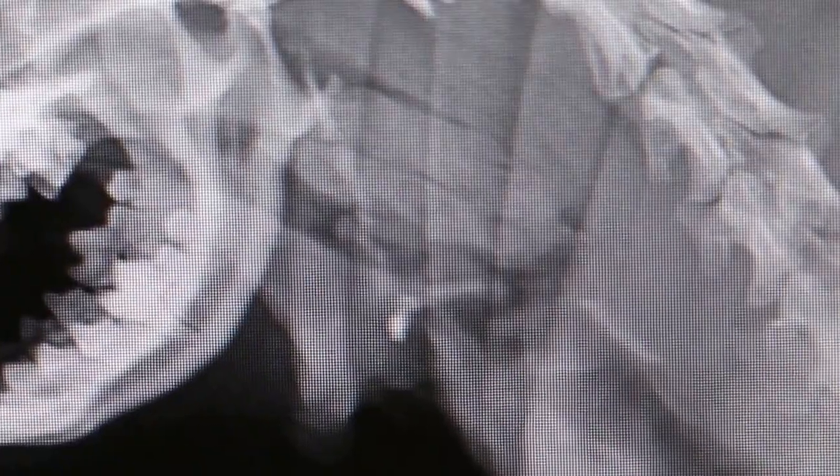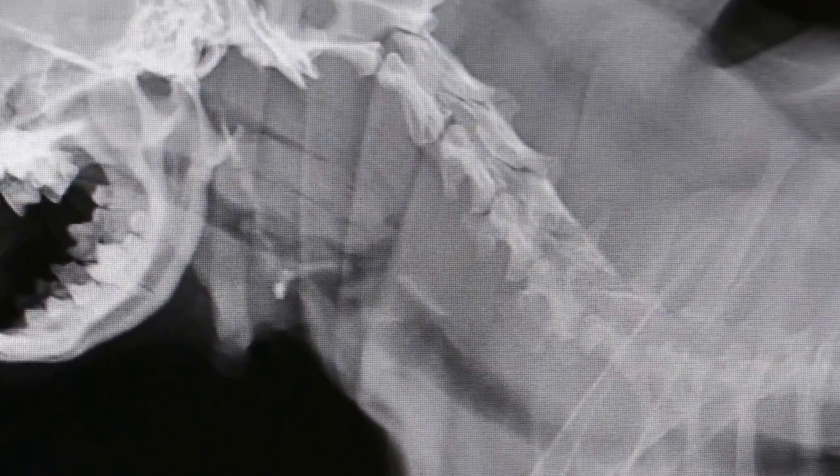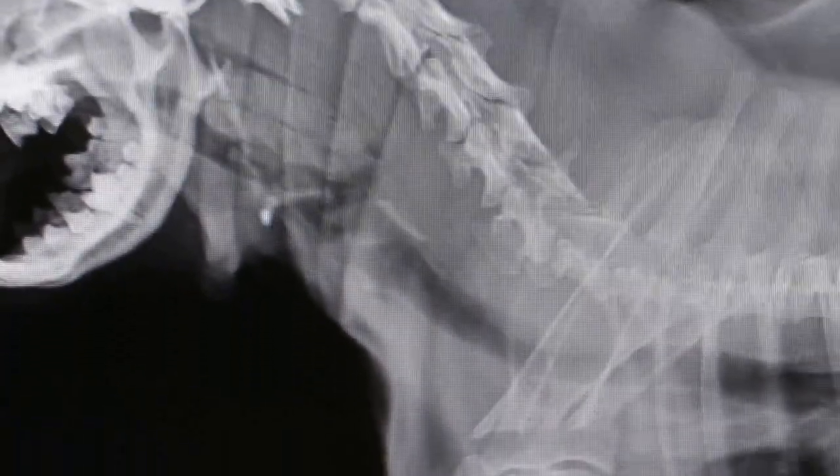That's why the dog has signs of difficulty in breathing and panting. He pants so much that the tongue is purple. The fever is 40.5 degrees. So there seems to be a small piece lodged here.